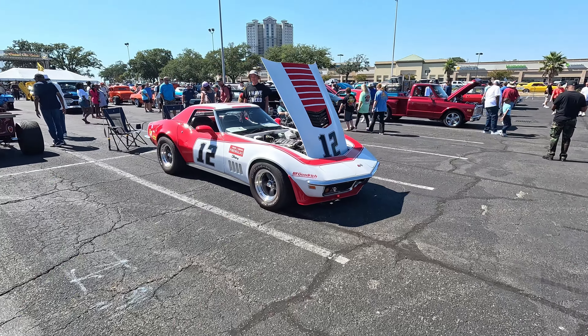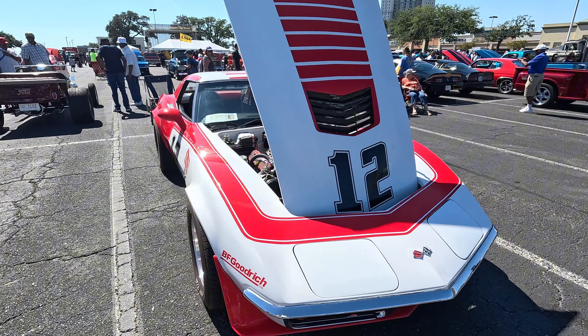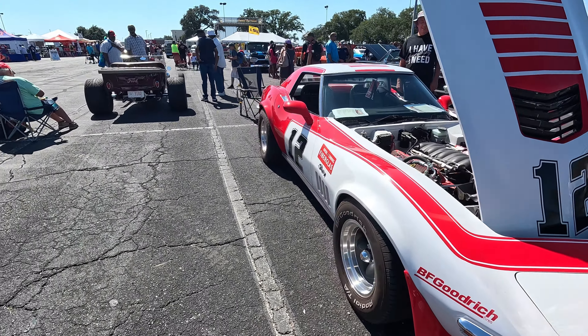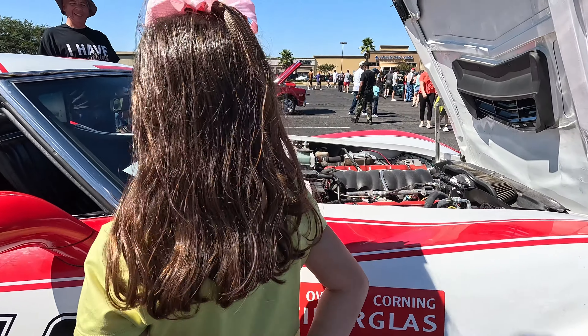Probably my new favorite thing here right now — this old Corvette. Built to Stingray. Nice, man. Don't touch it, Bailey.